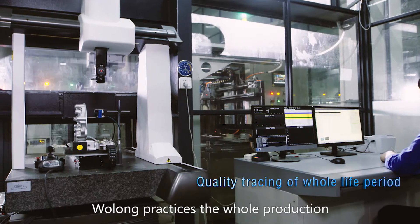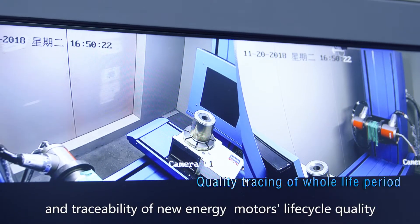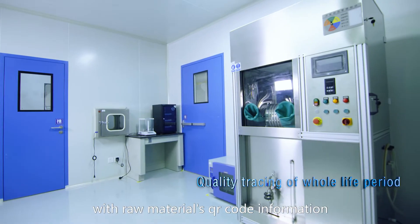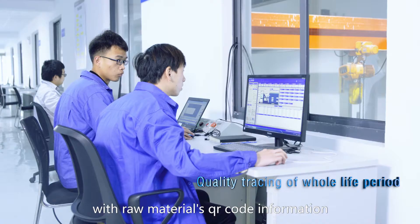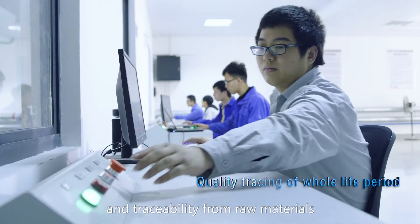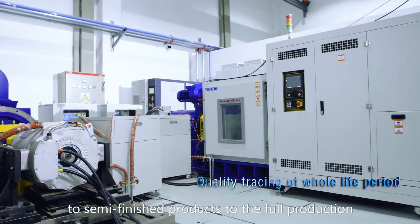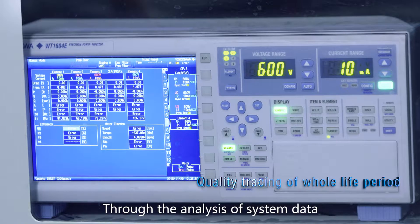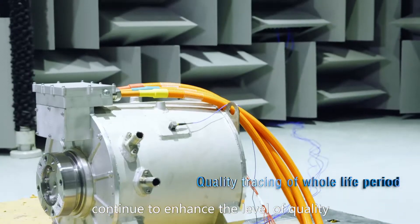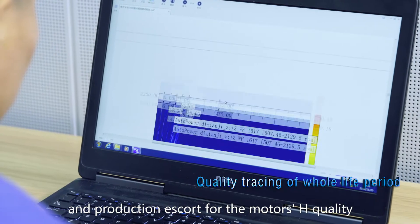Wulong practices whole production process management and traceability of new energy motors' lifecycle quality, binding quality inspection data with raw materials' QR code information. This realizes product quality management and traceability from raw materials to semi-finished products to full production. Through the analysis of system data, it sets up effective corrective and preventive measures, continuing to enhance quality levels and production support for motor quality.